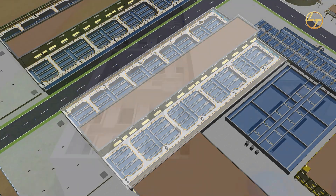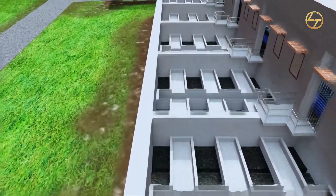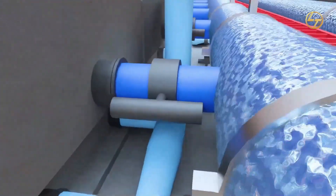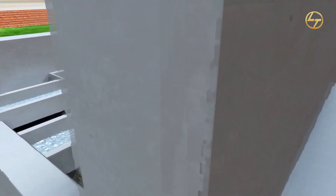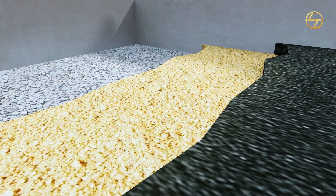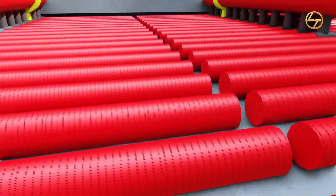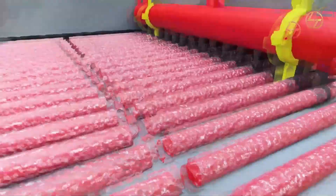Gravity filters: In gravity media filters, there are 40 media beds in each stream. From the main header, water will enter each filter via individual pipes, with flow distributed equally via channel. The water will flow through multiple media layers — anthracite, sand, and gravel — where natural filtration will occur and impurities are removed. Filtered water from all beds will be connected to an outlet channel via pipeline.